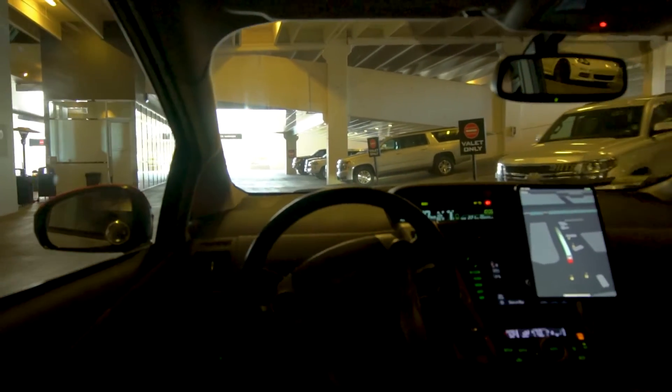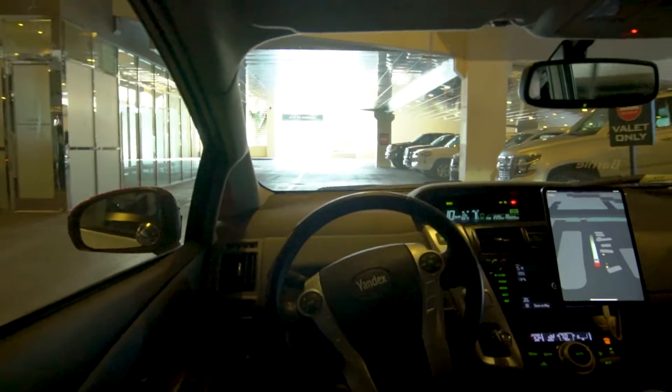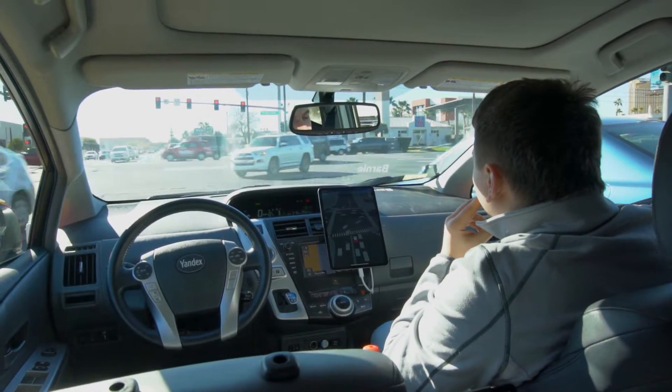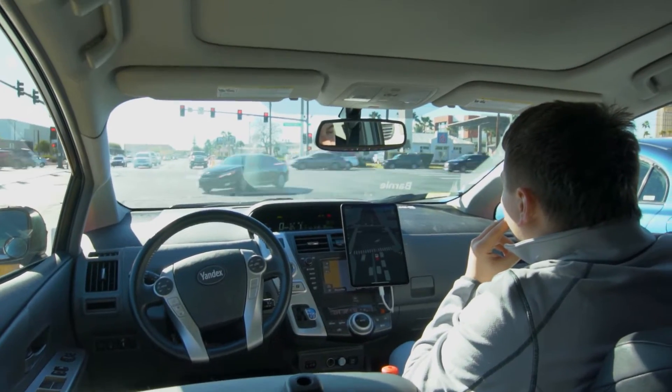Nick and I along with two reps were crammed into a Toyota Prius — not the biggest of cars but roomy enough. There was a rep in the middle seat and an engineer in the front passenger seat, as laws state there must be a responsible person inside the car. Laws dictate that you are not allowed a totally autonomous car on the road yet.